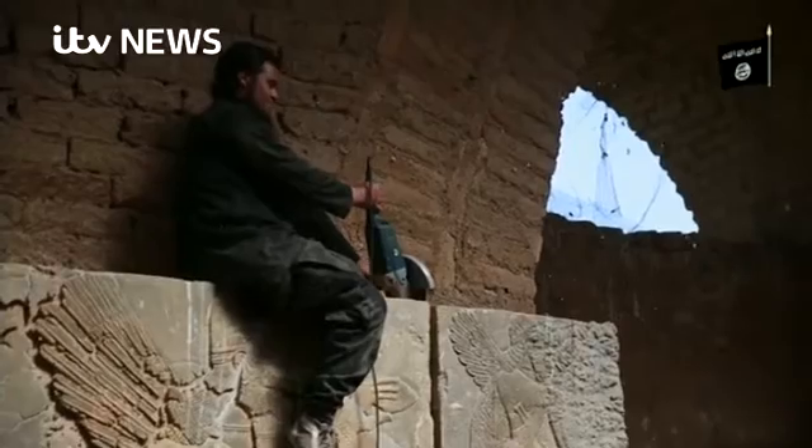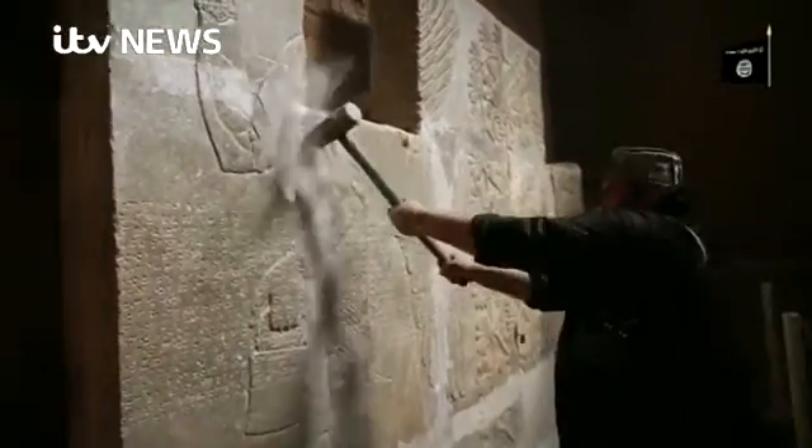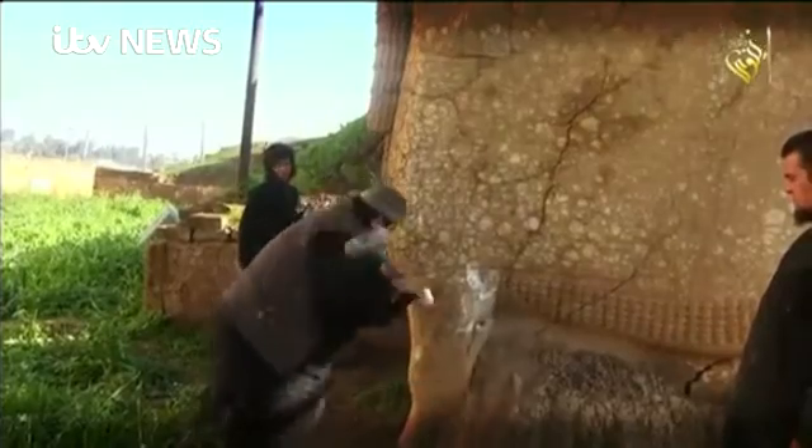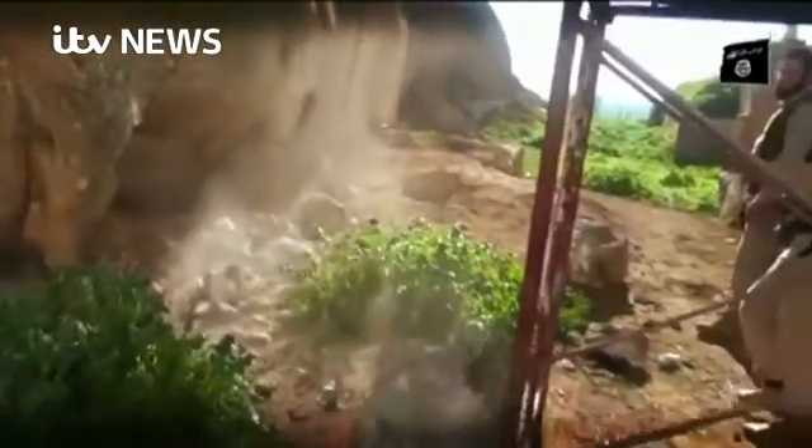Palmyra has changed hands several times during the fighting. The last time IS were driven out, Syrian officials collected fragments of the statues and sent them to be saved by the experts in Italy.